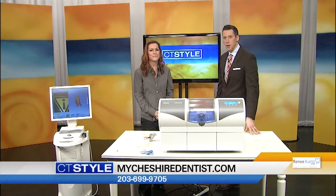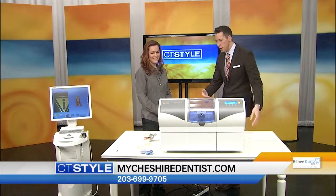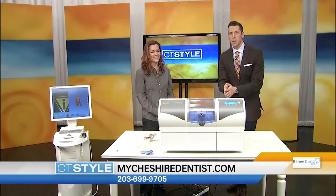And what's your website? Where can we find more information? You can go to my website, www.mycheshiredentist.com. Thank you so much for joining us here today. It sounds very easy and straightforward, so thanks again for that.